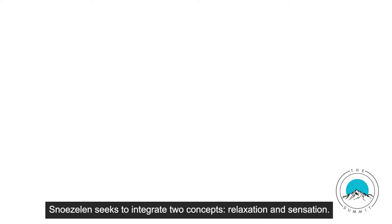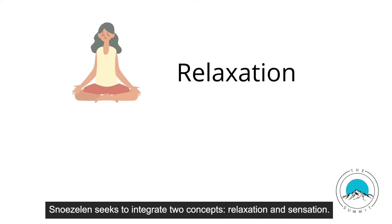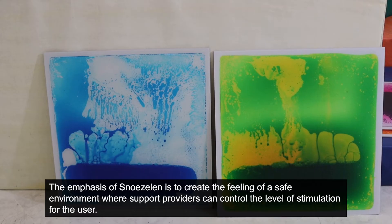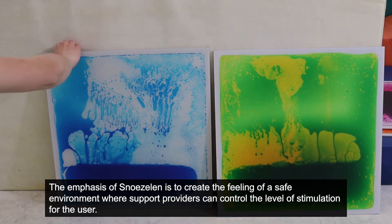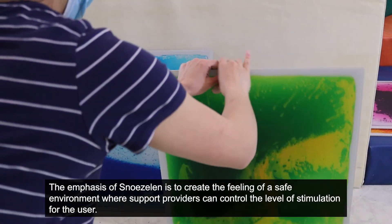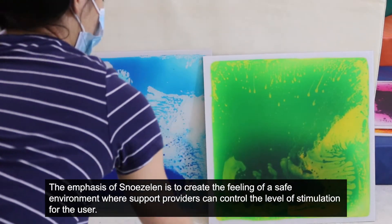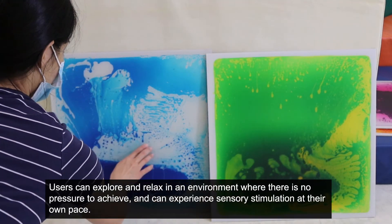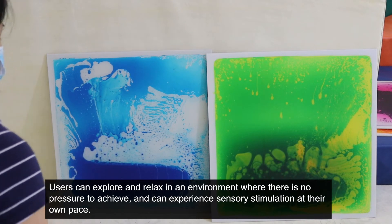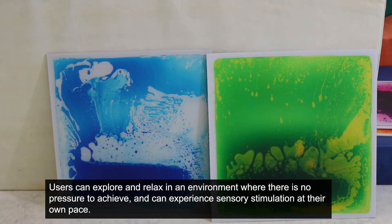Snoezelen seeks to integrate two concepts: relaxation and sensation. The emphasis of snoezelen is to create a feeling of a safe environment where caregivers or support providers can control the level of stimulation for the user. Users can explore and relax in an environment where there is no pressure to achieve, and experience sensory stimulation at their own pace.